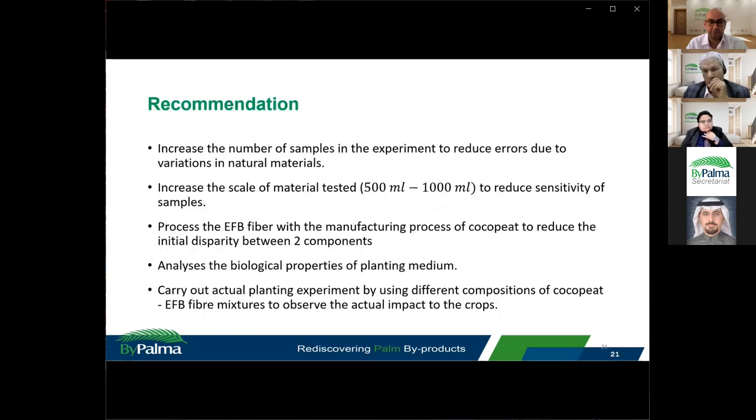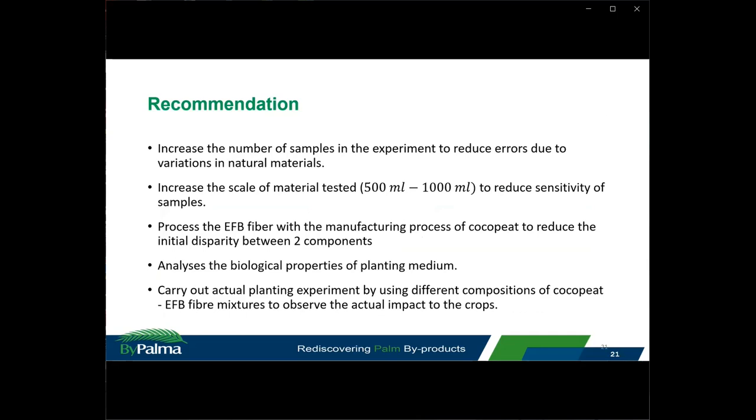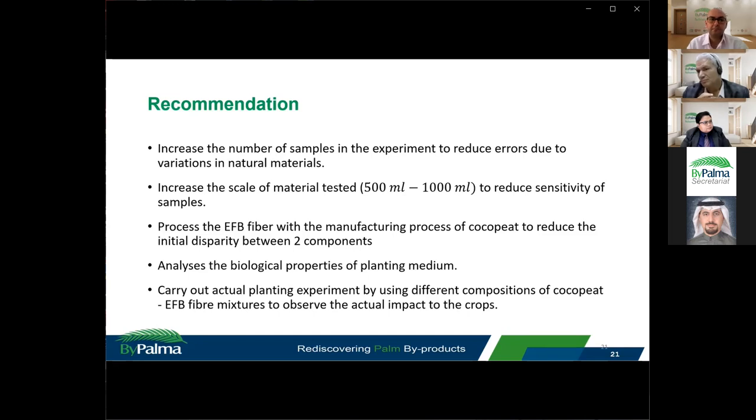Due to time constraints, only two samples were tested per combination. It is suggested that the number of samples be increased to reduce errors from natural material variation. It is also recommended to increase the scale from 100 ml to 500 or 1000 ml to reduce measurement sensitivity, and that EFB fibre be processed more closely following the exact cocopeat manufacturing process to reduce initial disparity. Additionally, biological properties of the planting mediums should be examined, and actual planting experiments should be carried out using different cocopeat-EFB fibre mixture compositions to observe the real impact on crops.